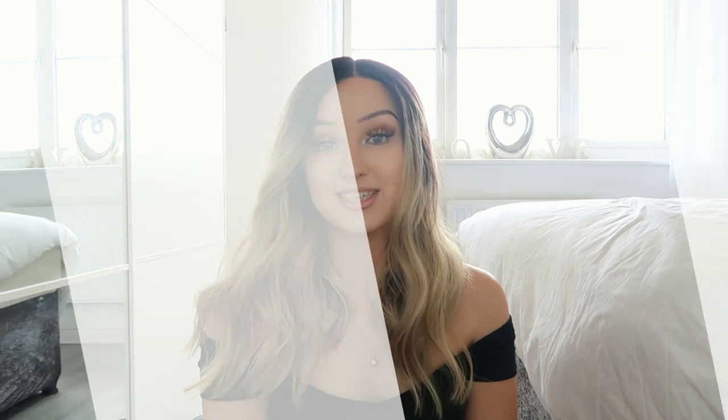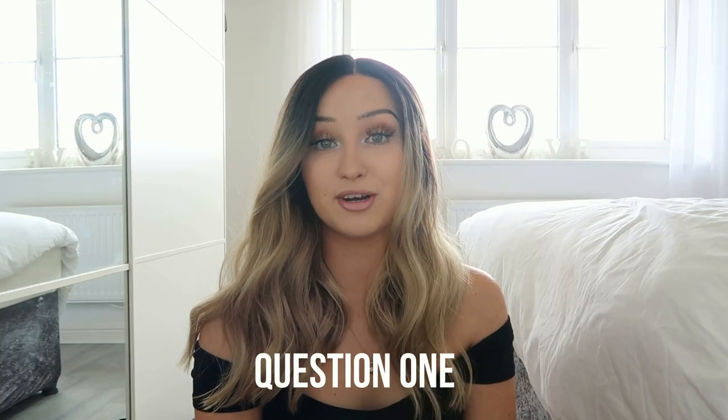I am actually really loving the blonde at the minute. The first question that I get asked quite a lot in regards to wearing wigs is about maintaining them.